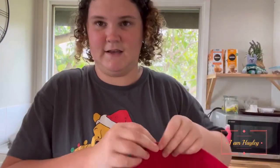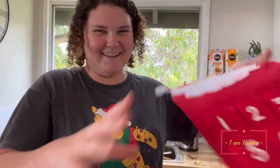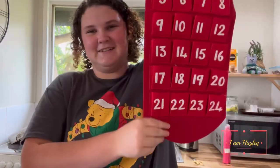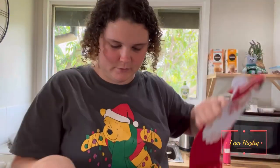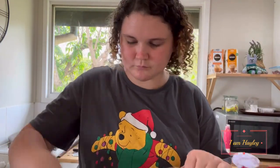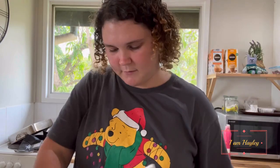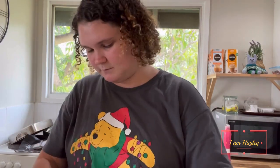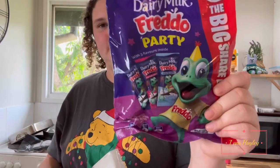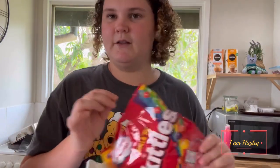I couldn't find any more advent calendars and today is the 1st of December, so I had to figure something out. I got a fabric advent calendar with little pockets. And I bought Freddo Frogs, Caramello Koalas, and some more Freddo Frogs party packs to fill it. We're going to put chocolates in each pocket — one for me, one for Declan, one for Joanna — we all get one each day.